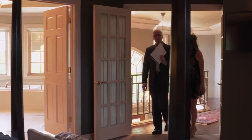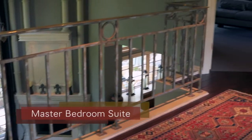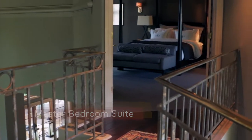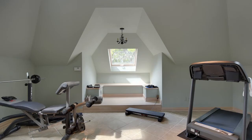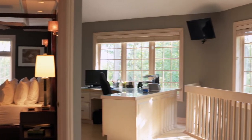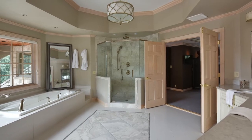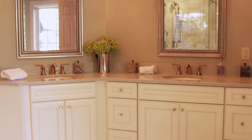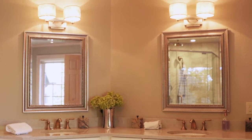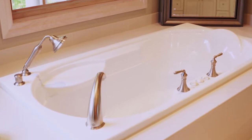That brings us to the master bedroom suite, which is, of course, in fitting with the rest of the home — an incredible master bedroom suite complete with an exercise room, a huge walk-in closet, a private office, and this incredible master bath with marble floors, granite countertops, an incredible shower, and a soaking tub. It's just every luxury — everything that you can imagine, this home has.